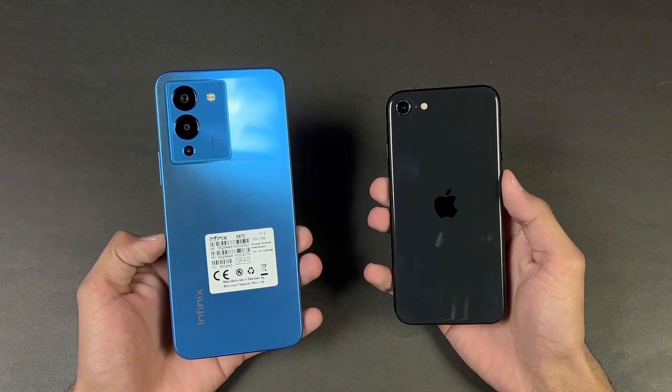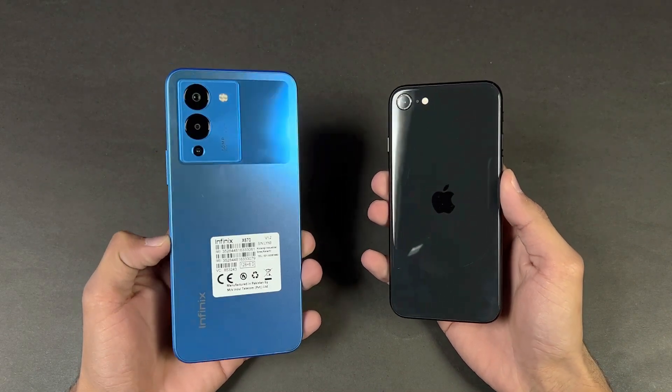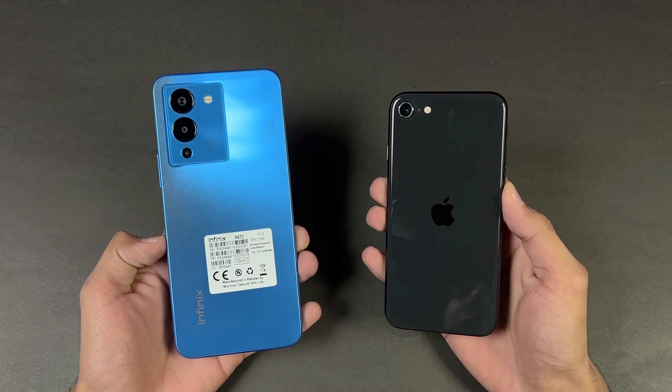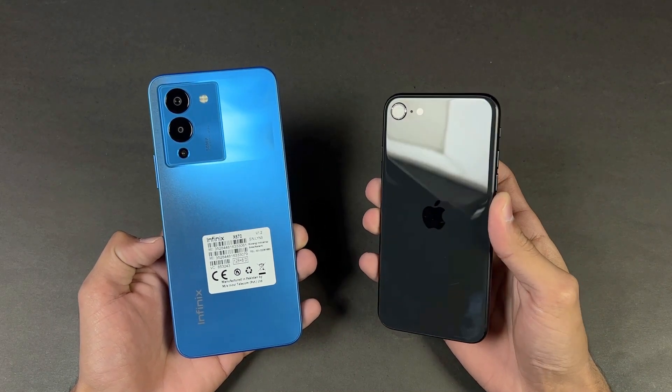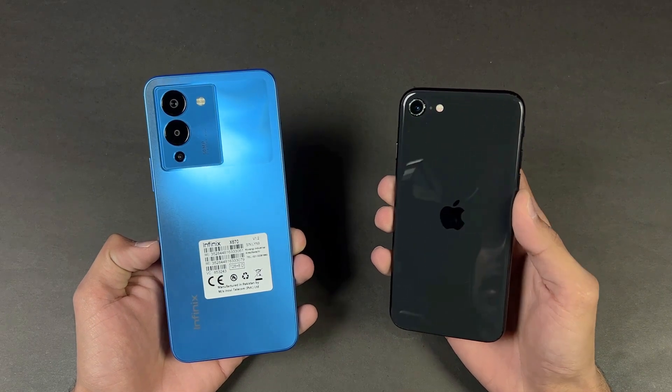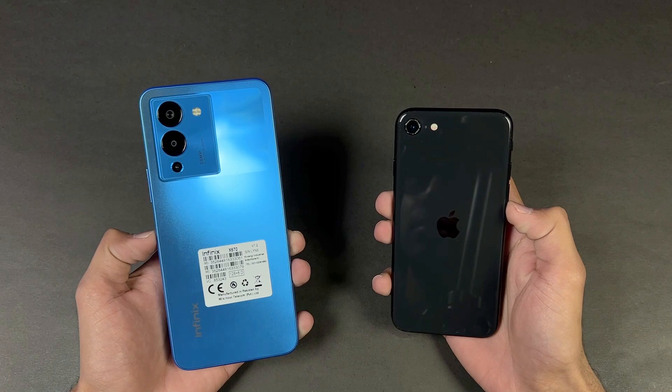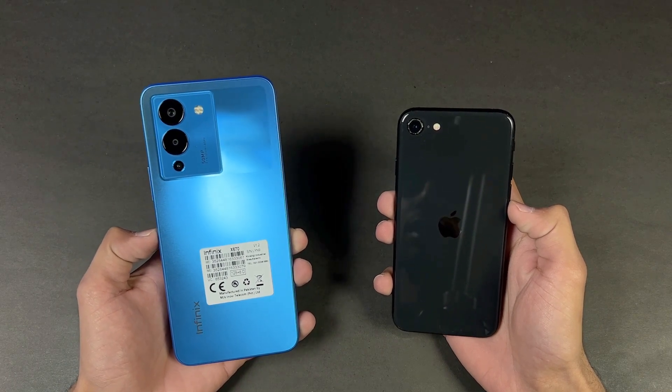Hey guys, what's up! I am back with another video. In this video we will be doing the speed test comparison between the Infinix Note 12 vs the iPhone SE 2nd generation. The iPhone SE 2nd generation is powered by the Apple A13 Bionic SoC with 3GB of RAM, while the Note 12 is powered by the Helio G96 SoC with 8GB of RAM.